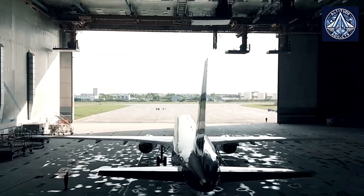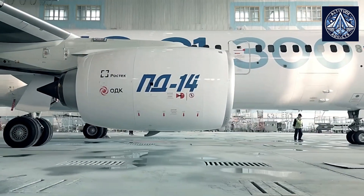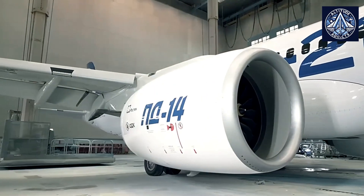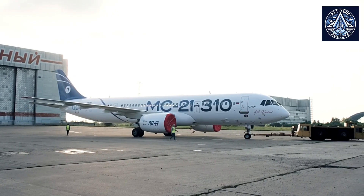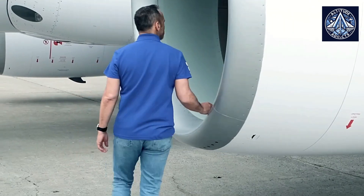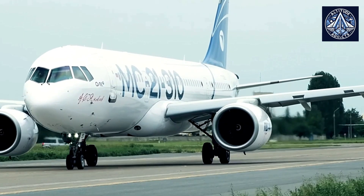Russia's aviation industry is undertaking a critical initiative to improve its competitiveness against Western counterparts by increasing the production of the PD-14 engine. Engineered specifically for the MC-21 aircraft, the PD-14 boasts sophisticated features aimed at enhancing fuel efficiency and thrust. However, overcoming numerous significant obstacles is necessary to achieve bulk production.